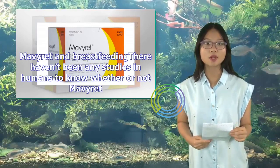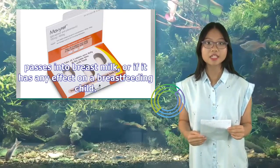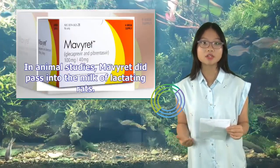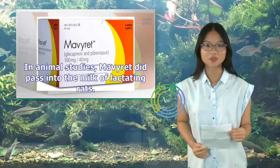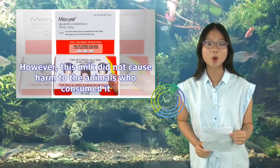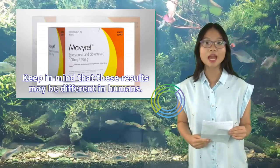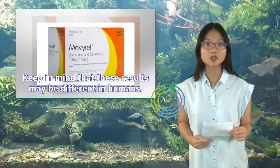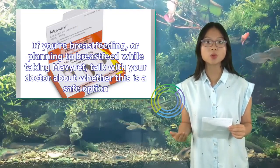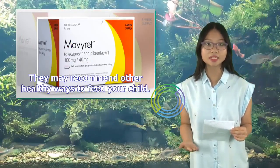Mavaret and Breastfeeding: There haven't been any studies in humans to know whether Mavaret passes into breast milk or if it affects a breastfeeding child. In animal studies, Mavaret did pass into the milk of lactating rats, but this milk did not cause harm to the animals who consumed it. However, results may be different in humans. If you're breastfeeding or planning to breastfeed while taking Mavaret, talk with your doctor about whether this is a safe option.